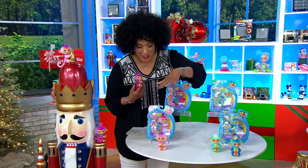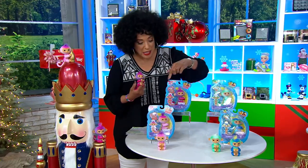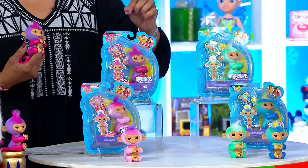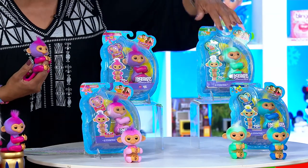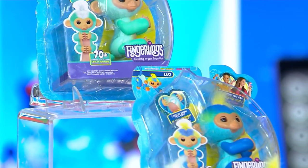You're going to get your set of two, and your set of two will be in either the purple and pink — the purple will include Harmony and Charlie. That's who you're getting in your set of two in the purple and pink. And then we have your set of two in the teal and the blue, and that's going to include Leo and Ava.